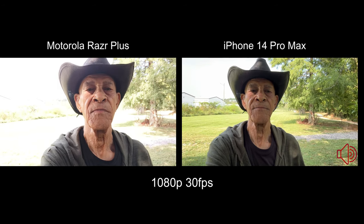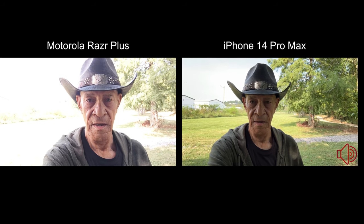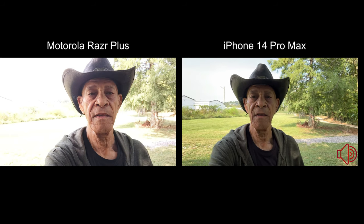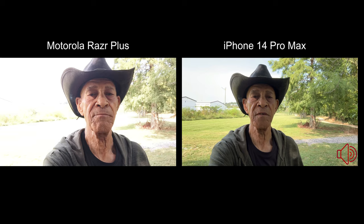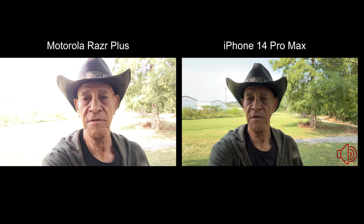Hey guys, Mobile Geezer back again with another camera comparison, this time between the iPhone 14 Pro Max and the Motorola Razr Plus.